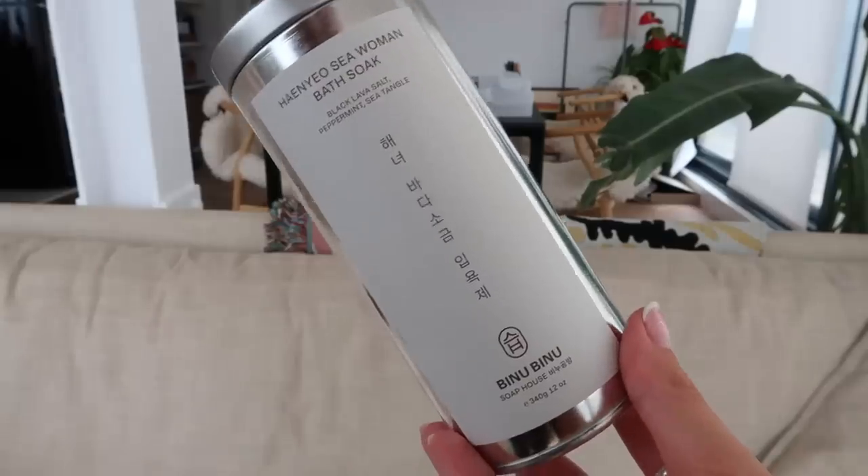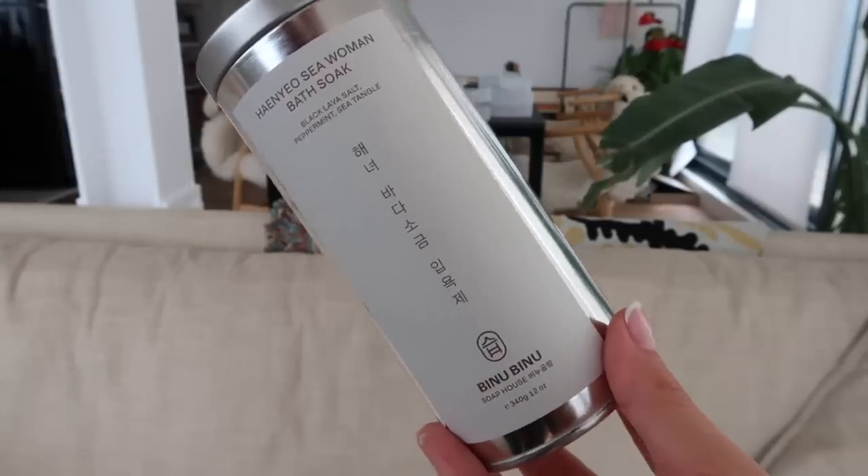How could I forget this — it's the Binu Binu Haenyeo Sea Woman Bath Soak, and I am obsessed with Binu Binu. Binu Binu is the coolest soap brand in the entire world, and when I realized they do a bath salt I had to buy it. This was a black lava salt peppermint bath soak and it was minty. I love minty fragrances so this was super nice. I'm going to keep the tin and put some stuff in it because it's reusable. I thought this was amazing, so go check out Binu Binu.